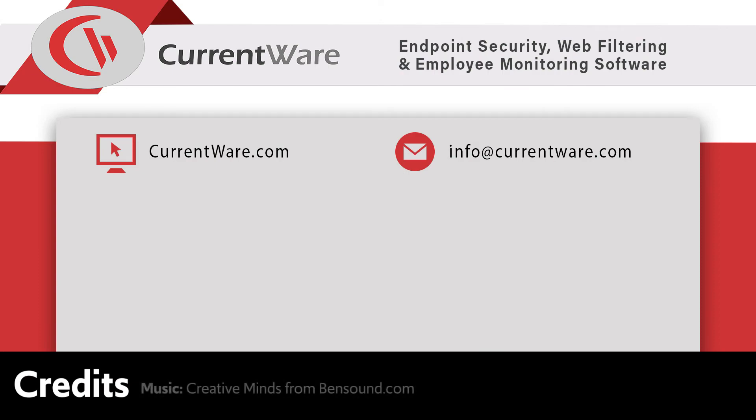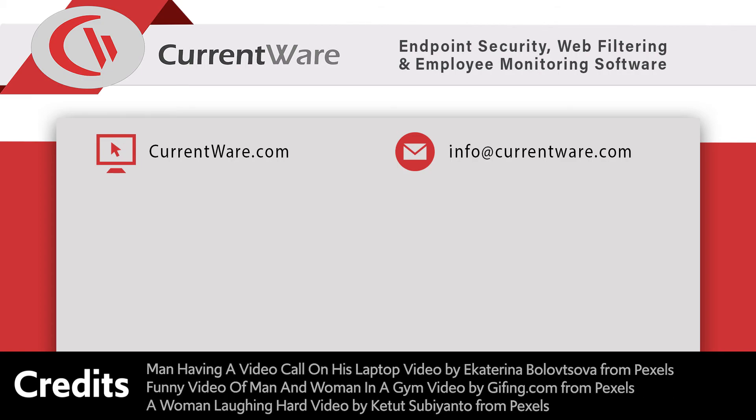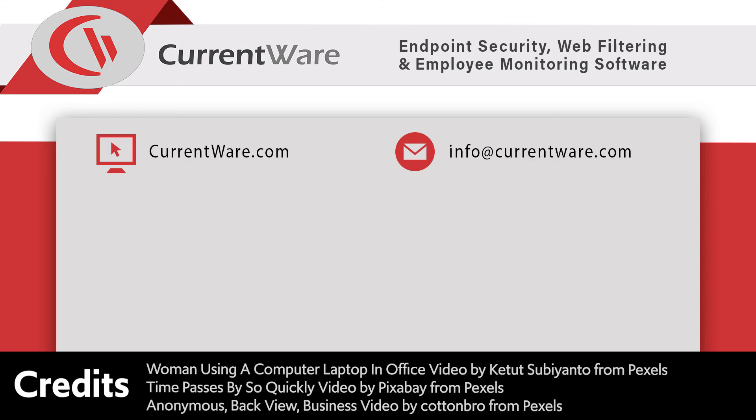That's it for this video. If you have any thoughts or other websites or categories to be blocked, feel free to comment below. If you'd like to give any of CurrentWare's internet restriction and device monitoring solutions a try, please check out our free trial at CurrentWare.com/download, or get in touch with us and we'd be happy to help.